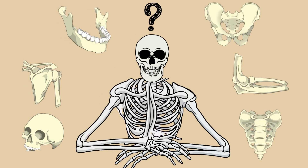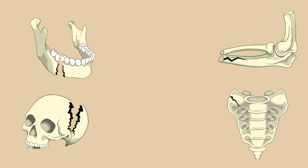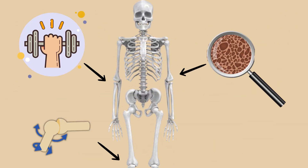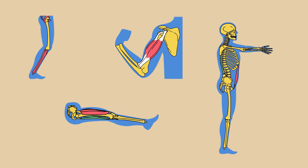Ever wondered which bone in your body is the hardest to break, and which one snaps the easiest? It's not just random. Our bones vary a lot in strength, structure, and function, and understanding that can actually help us avoid injuries and move smarter every day.